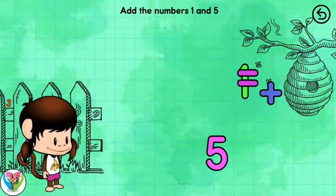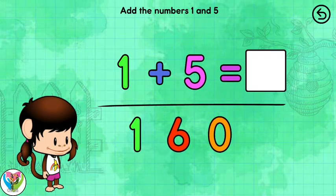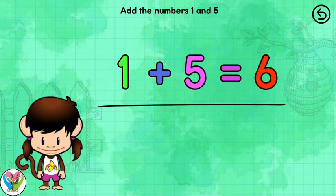Solve the equation! 1 plus 5 equals 6. Great adding.